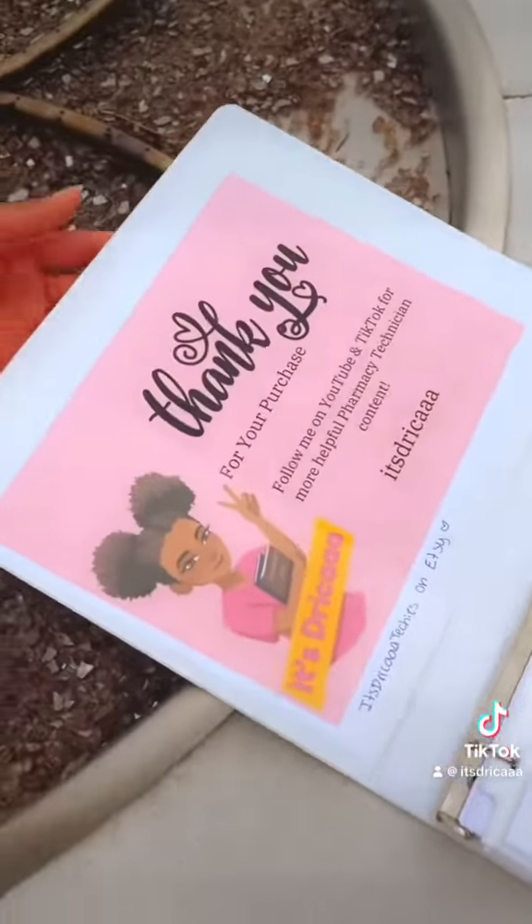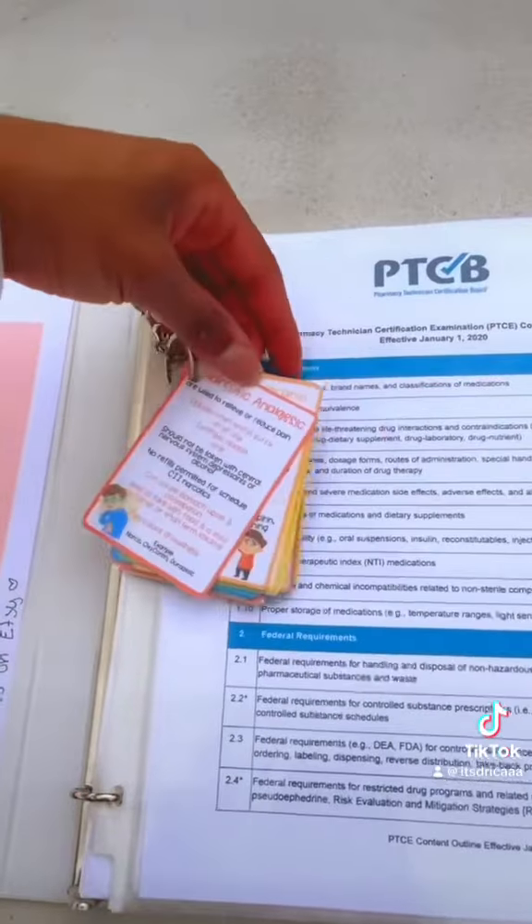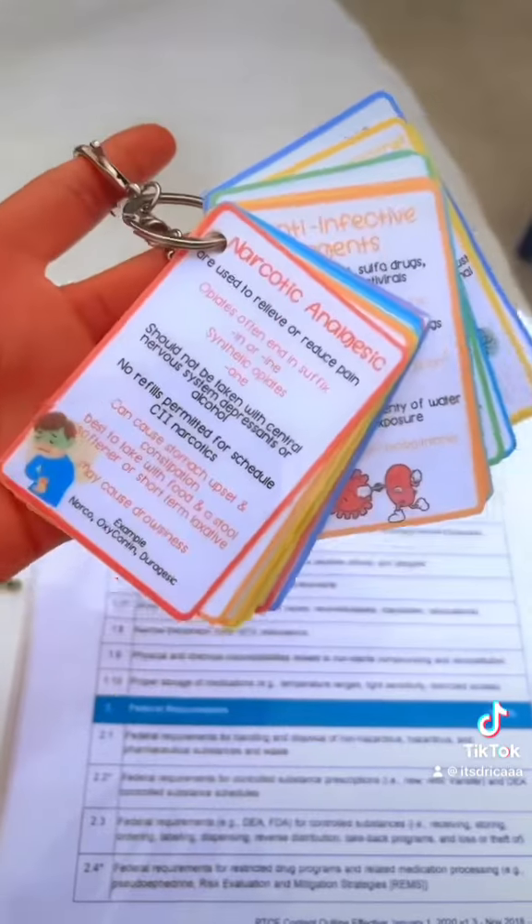When you open the binder, there's a cute little thank you note saying thank you for purchasing and supporting my small business. This is my favorite thing.